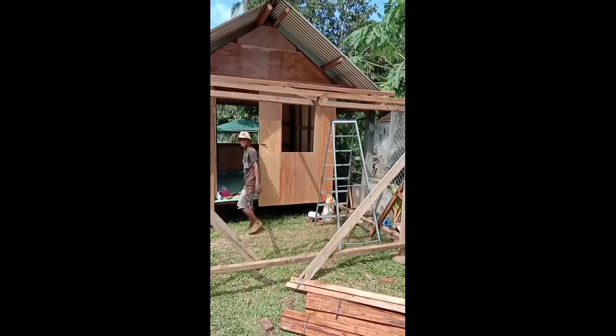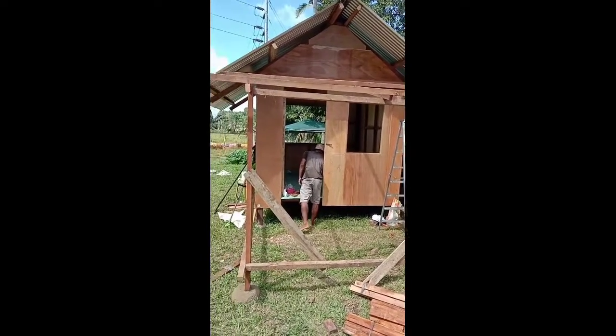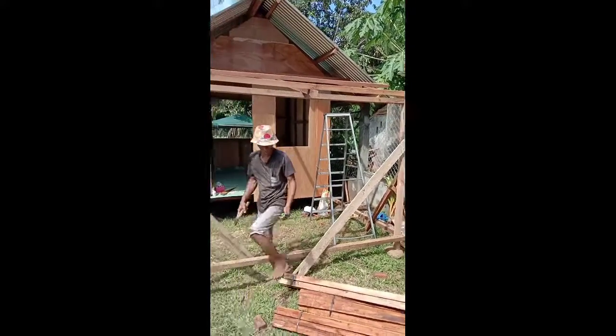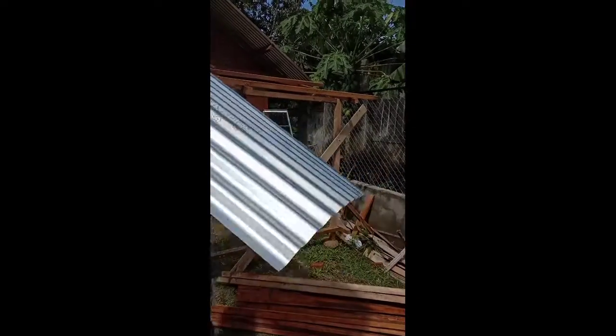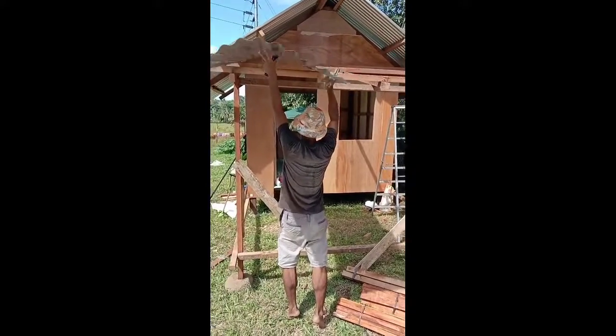Hi everyone, the carpenter's making a frame on the outside of our little hut and then he'll put a roof on it, so eventually we can sit outside and enjoy the breeze. And he's putting the roof on now actually.